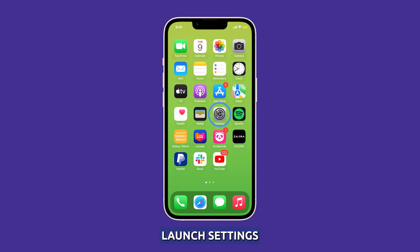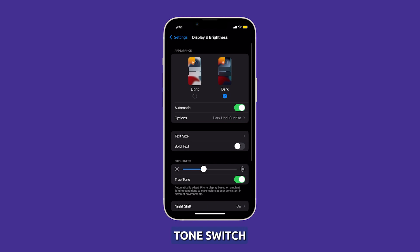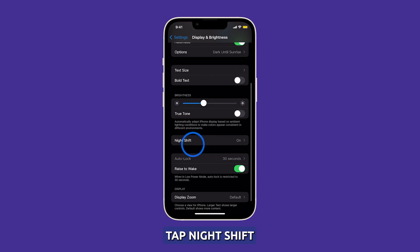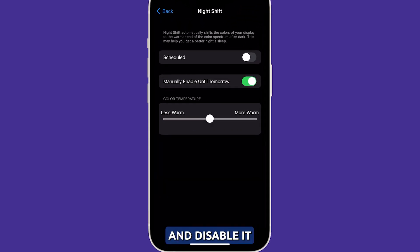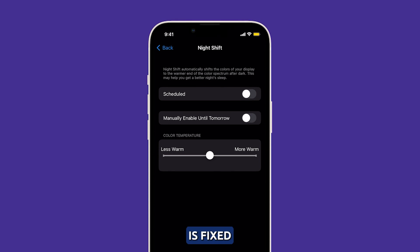To do that, launch Settings and then tap Display & Brightness. Find the True Tone switch just below the brightness slider and tap on it to disable it. After that, tap Night Shift and disable it. Now observe your iPhone closely to know if the flickering is fixed. If not, then move on to the next solution.